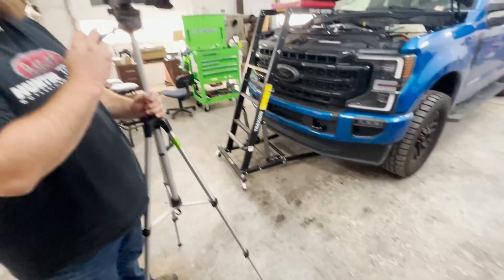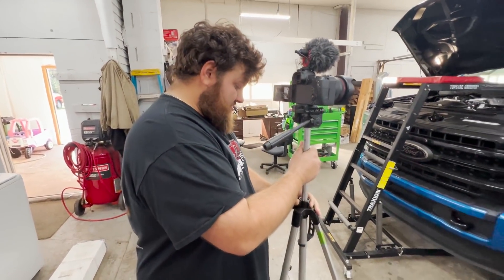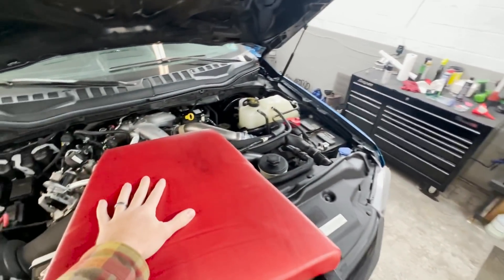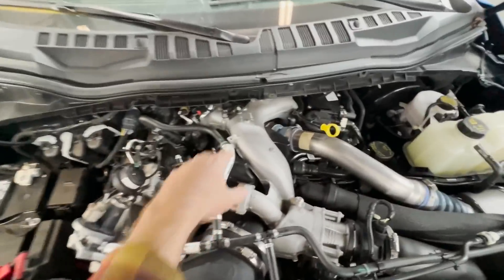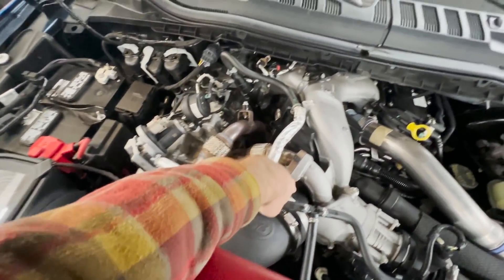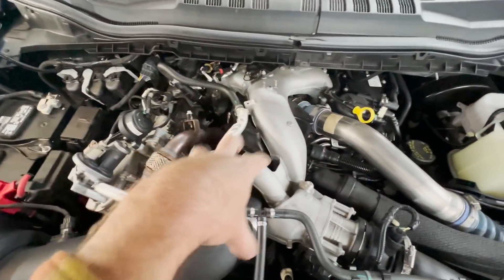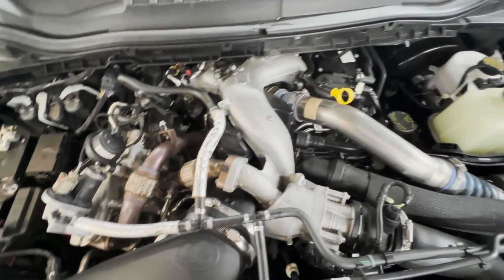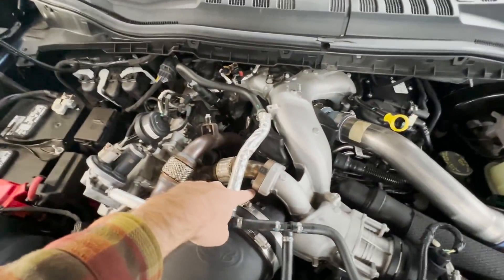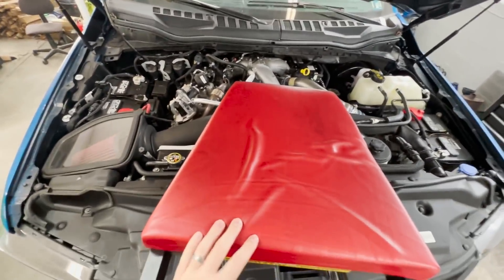In order to do this install, you have to take off all this stuff — meaning the upper intake manifold, the lower intake manifold part that goes to the turbo. This big black piece here where I'm pointing goes to your turbo underneath. All of that has to come off because the top of the CP4 has to be exposed. You've got to pull off this crossover pipe from the EGR right here, then pull your intake tube.